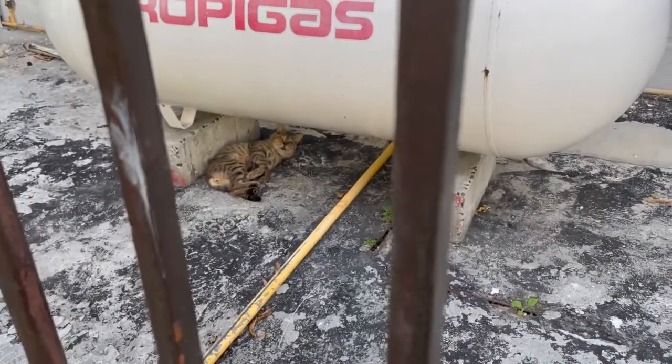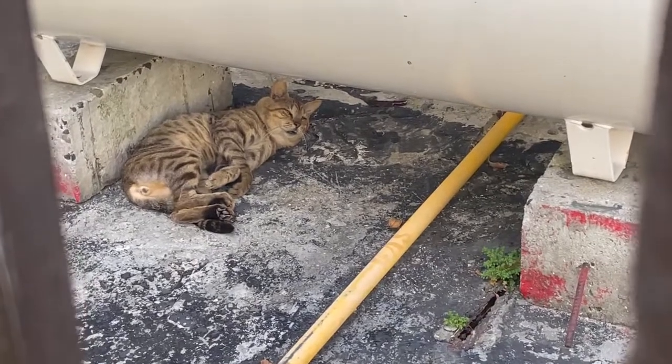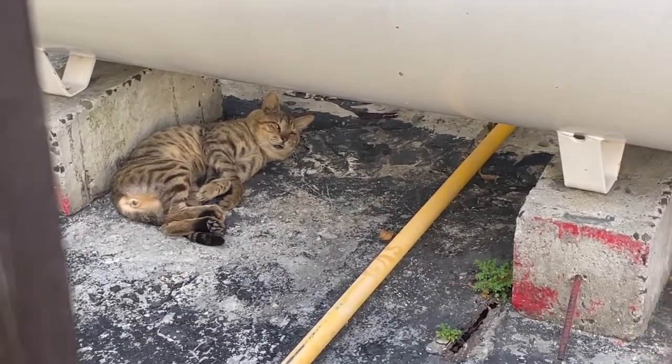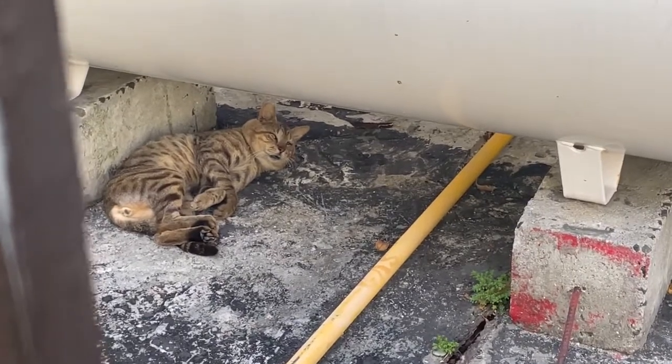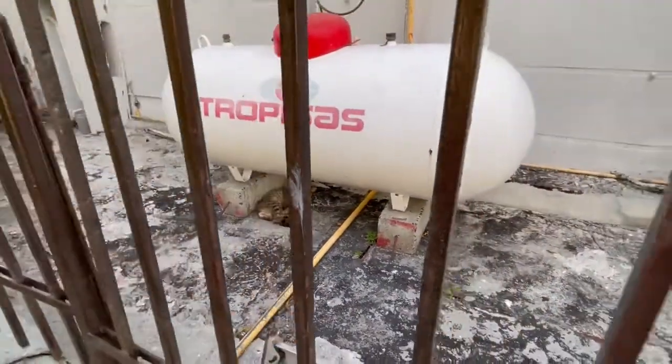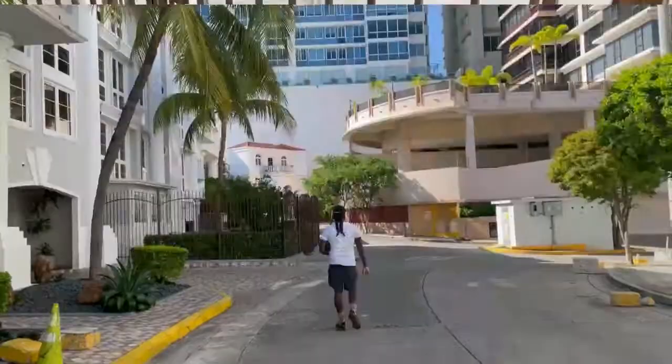Hi! Aww, the baby's probably so thirsty. Oh my goodness. Hi buddy, aww, poor thing. Hope you find some water.